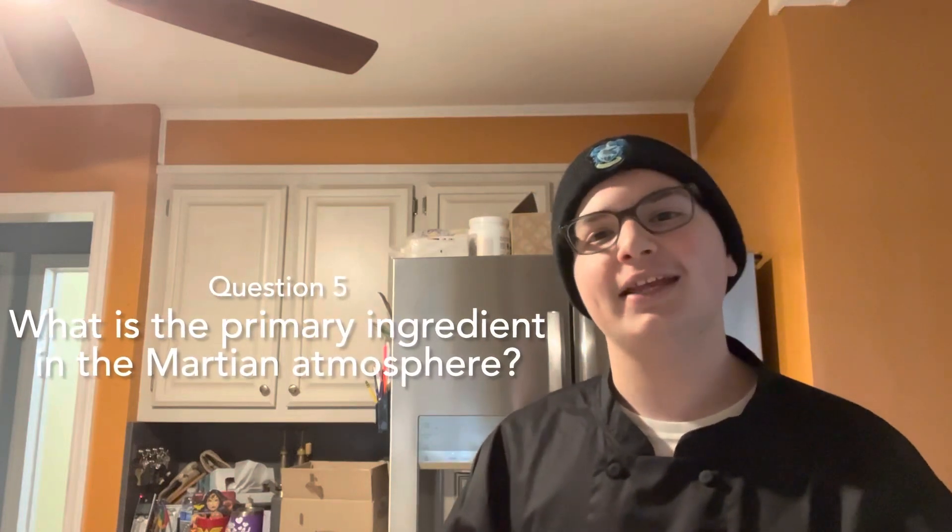Today we'll be making a simple, yet classic dish: Mars Atmosphere. Now I know what you're thinking, Nicholas, what is the primary ingredient in the Martian atmosphere? Well, let's get to cooking.